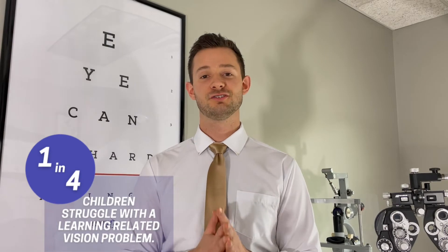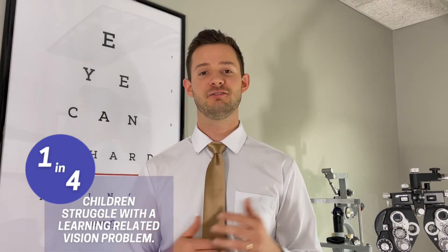Did you know that one in four children struggle with a learning-related vision problem? In this video, I'm going to show you how to identify if your child's eyes and their vision are part of the problem. Let me show you.